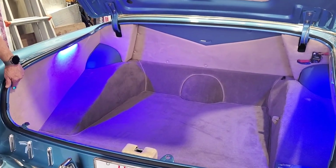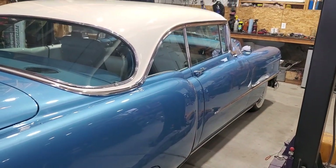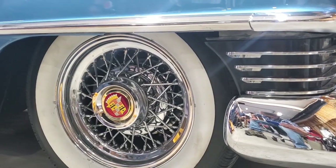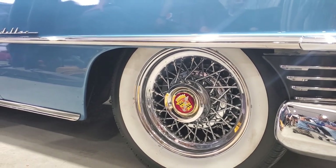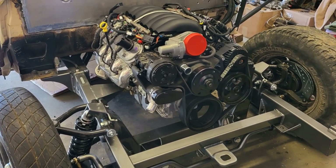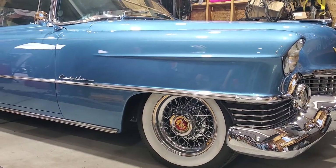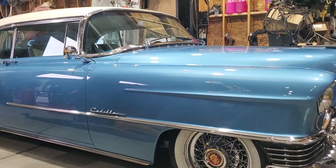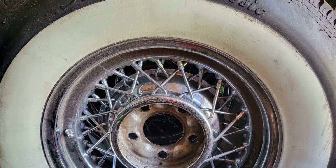It's got catalytic converters so it's super quiet and you don't get that gassy smell like an old car. Those are 16-inch Wheelsmith wheels — they custom made them for this car. Once I got all the calipers on, I had to measure everything inside and out, front and back, and then they custom made the wheels for the specific offset and lug pattern.